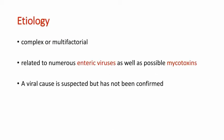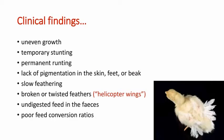Coming to the etiology, it has a complex or multifactorial etiology related to numerous enteric viruses as well as possible mycotoxins. A viral cause is suspected but has not been proved yet.